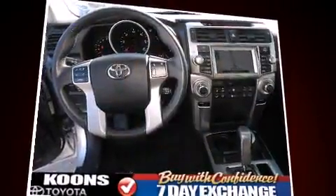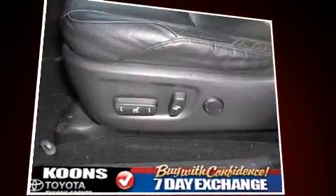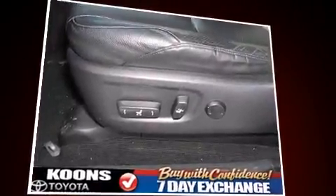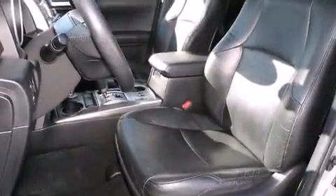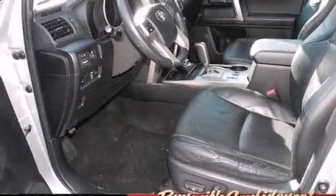Toyota ensures the safety and security of its passengers with equipment such as dual front impact airbags with occupant sensing airbag, head curtain airbags, ignition disabling, and four-wheel disc brakes with ABS. Brake Assist technology provides extra pressure when applying the brakes.